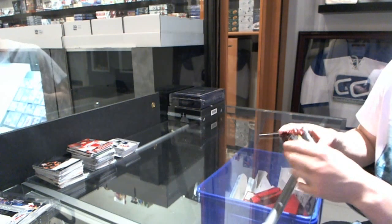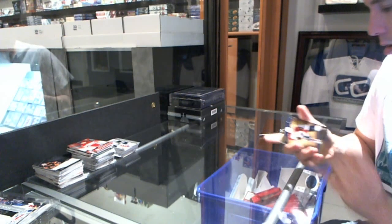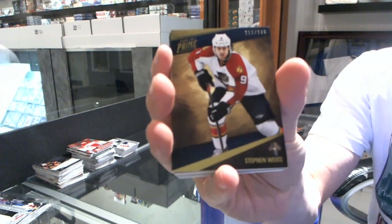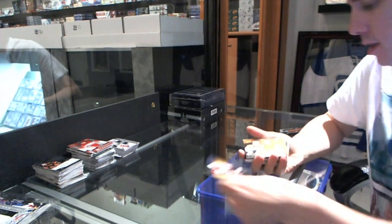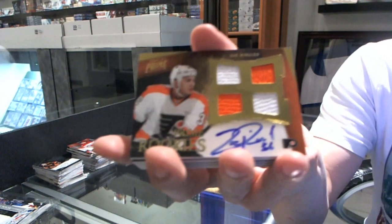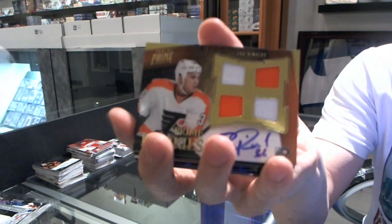We've got a Beast Card, number 2 of 249, for the Florida Panthers, Stephen Weiss. We've got a Quad Jersey auto rookie, number 2 of 199, for the Philadelphia Flyers, Zach Rinaldo.